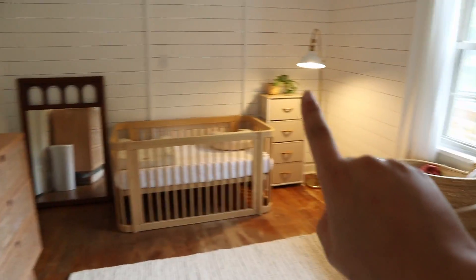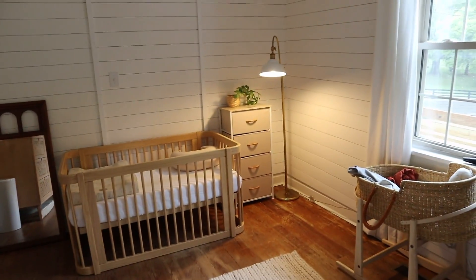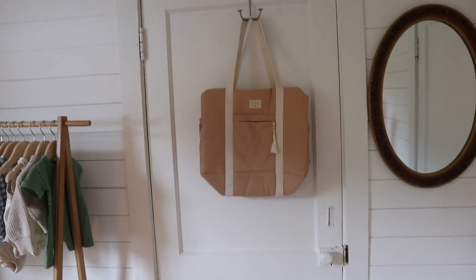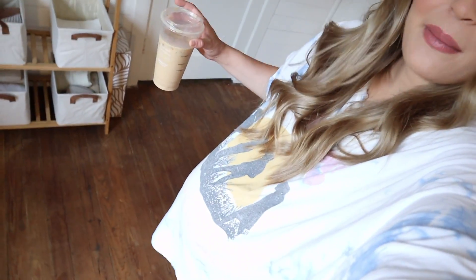Not much has changed in the nursery since I showed you guys last. I did get this really cute little rug, and I also got this mirror and this lamp from Facebook Marketplace — they are so pretty. I need to pack my hospital bag today. That is something I have been putting off and putting off, and I don't know why it feels so daunting but it just really does. So I'm going to do that today with the motivation of this vlog — you guys can help me pack my hospital bag. Let me go get dressed because I'm still in my pajamas.